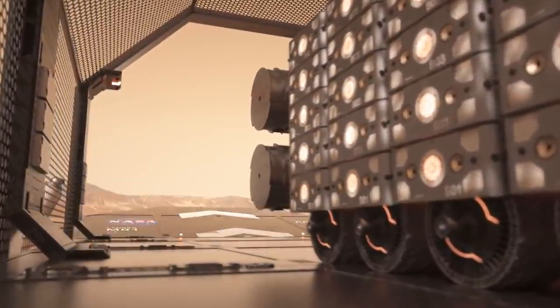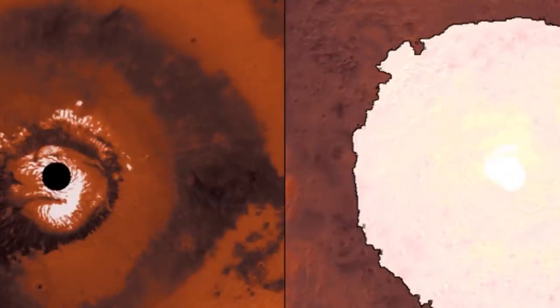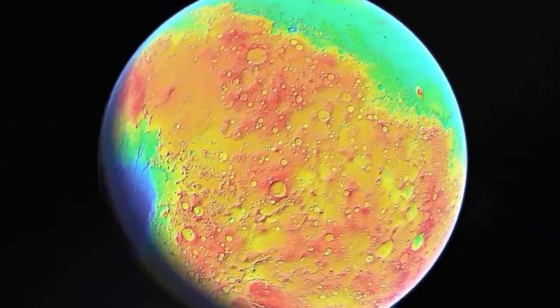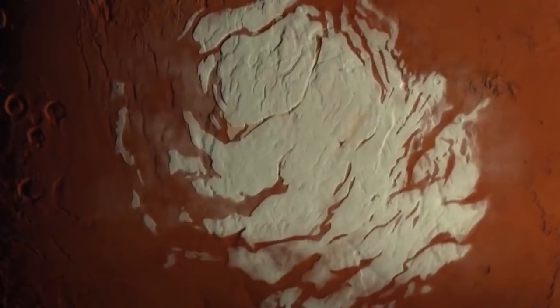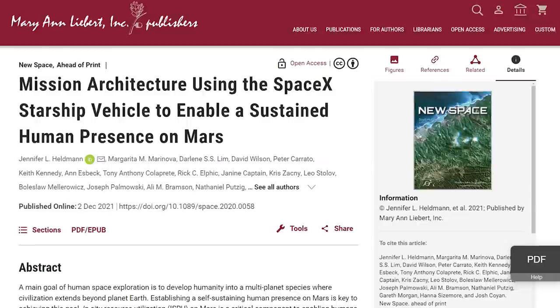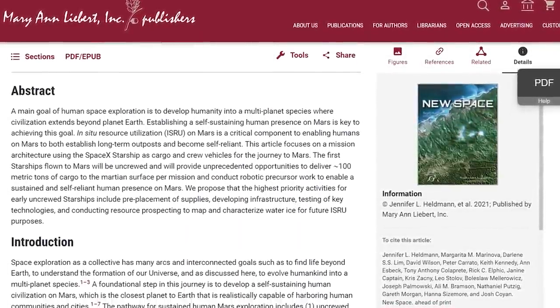Since a sustained human presence on Mars depends heavily on ISRU, a key objective for the first uncrewed Starship missions is to confirm the presence of water ice and other desired resources and characterize their deposits. This work will either validate the initial landing site as satisfactory for human landing, or provide information to consider moving to a different location. The scientists' white paper describes multiple uses of water for ISRU and a suggested payload for characterizing the distribution and properties of near-surface water ice.